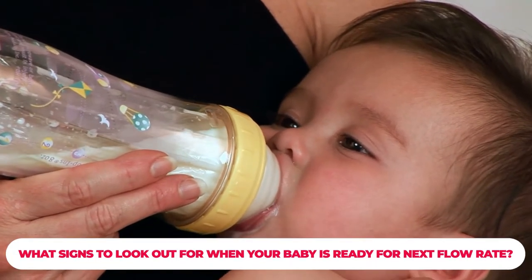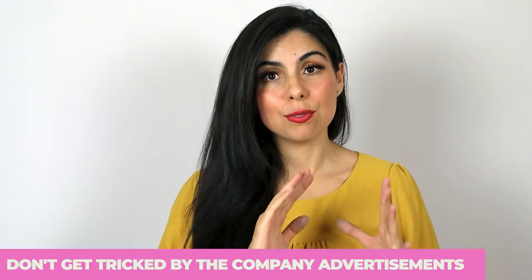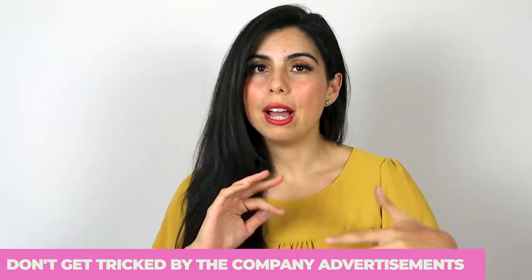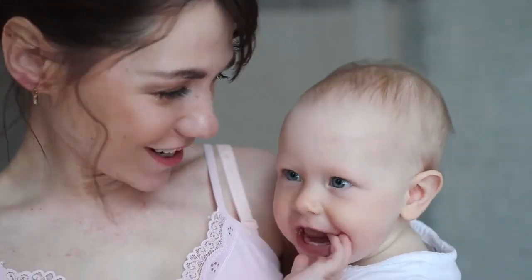Before we start, try not to get tricked by different companies — where level one is for one month old, level two is for two months old, and you have to upgrade every month. Make sure you're not following through with all of this, because brands end up tricking people into upgrading every single month. Some families even think their baby might be delayed because they're not keeping up with the flow rate system — in reality, that's totally not true.